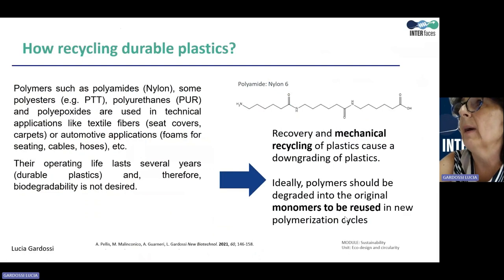Examples of durable plastics are polyamides, aromatic polyesters, polyurethanes, and polyepoxides, used in technical applications like textile fibers or automotive applications. In these cases, biodegradability is not desired. These durable polymers can be recycled mechanically, but the corresponding treatments cause a downgrading of the plastic performance. As a consequence, the polymer can be recycled mechanically for only a limited number of cycles and for the production of products of lower technological quality.